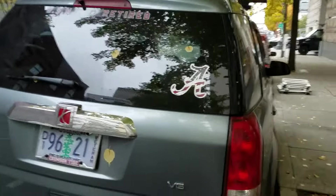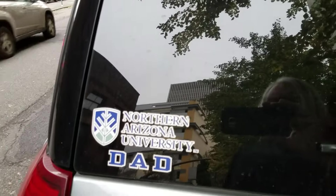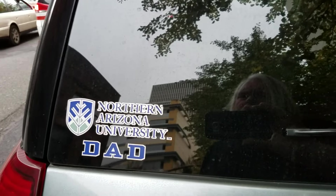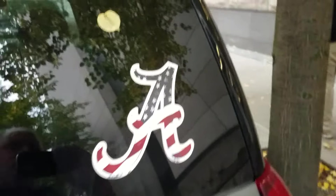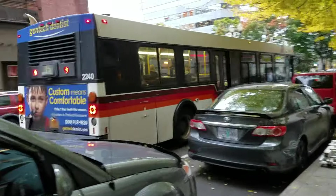What you see here is a disabled veterans license plate. That's what I like. They're also a Northern Arizona University dad. And they're an A's fan.